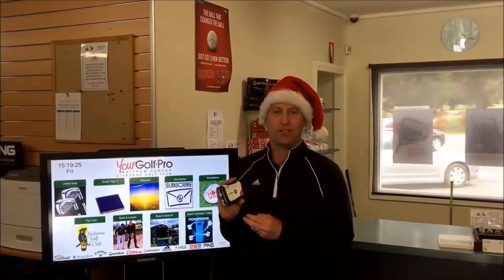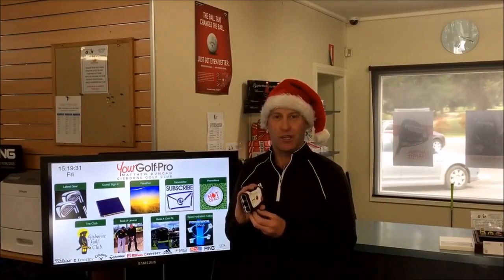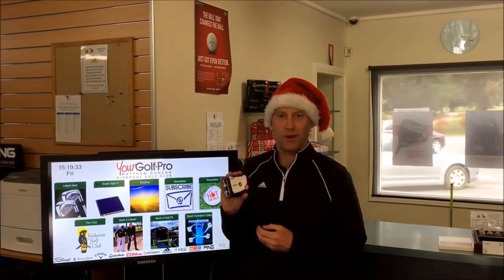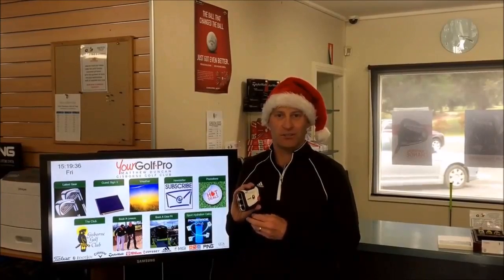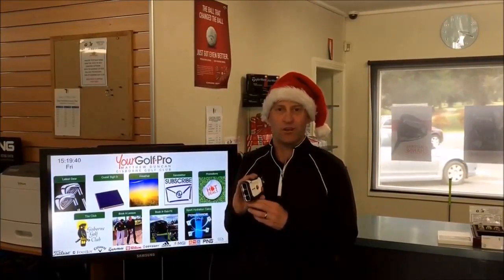The recommended retail price on this unit is $459, and our promotional price is $399. We don't have too many available at that great price, so buy now if you can, come in store, give us a call, and make sure you reserve one for yourself. It's a terrific item to help improve your golf.